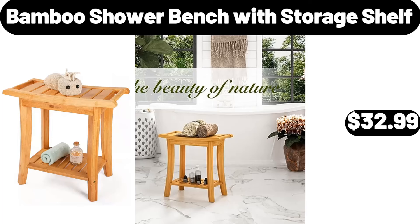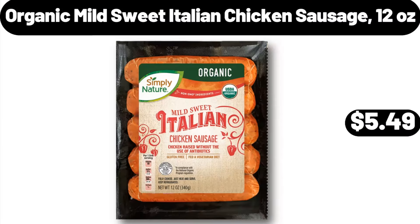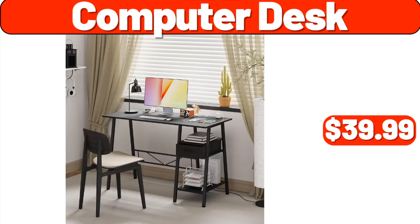Bamboo shower bench with storage shelf, $32.99. Sink organizer, $3.99. Organic mild sweet Italian chicken sausage, 12 ounces, $5.49. Computer desk, $39.99.